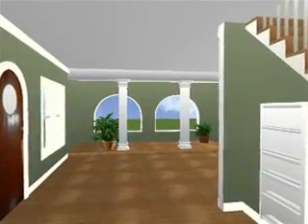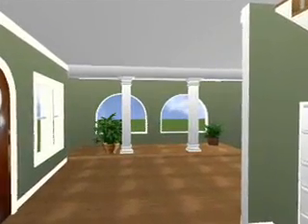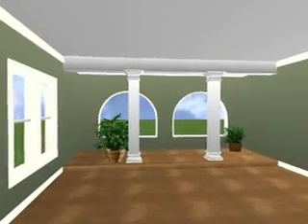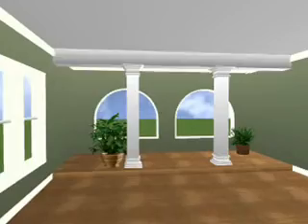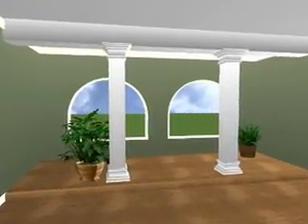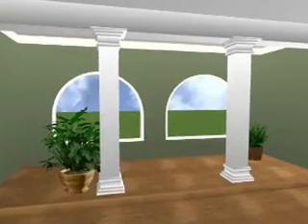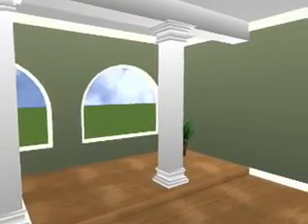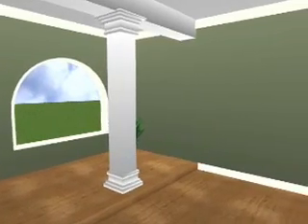And we'll begin our walkthrough starting in the living room. You'll notice the doorway to the hall is gone.